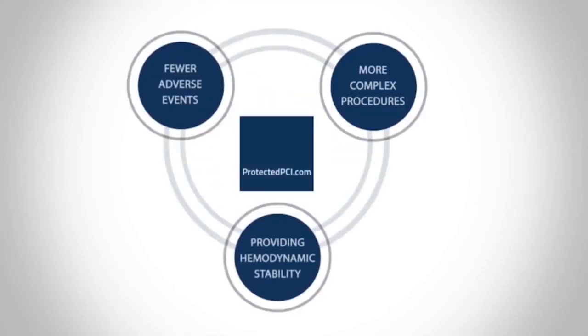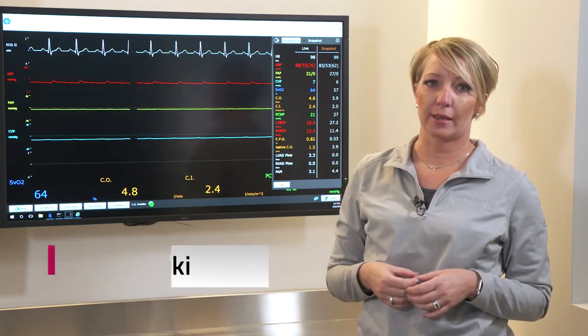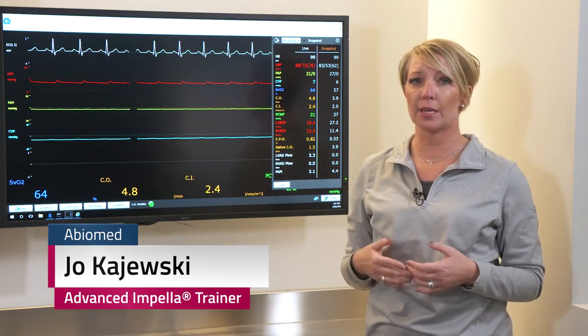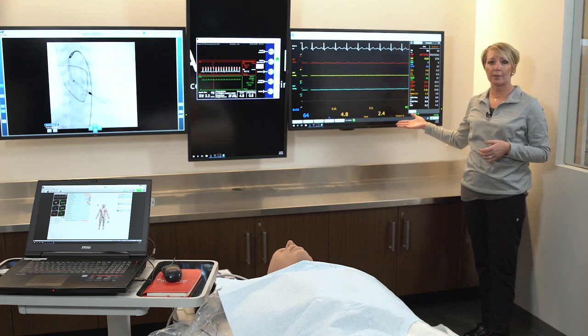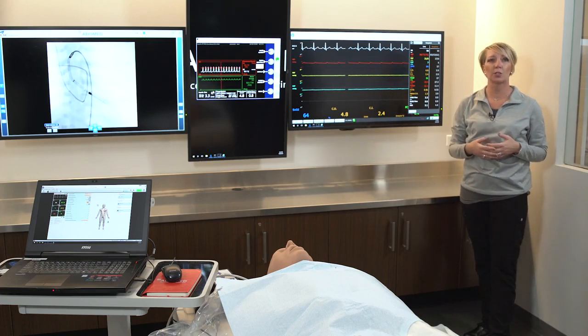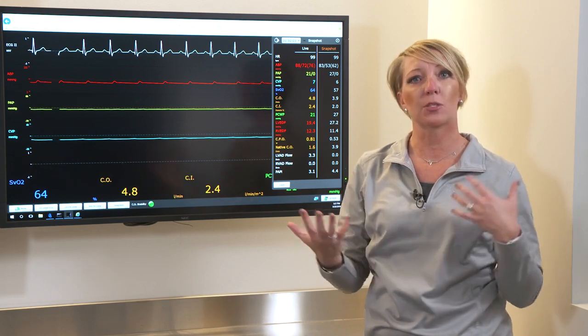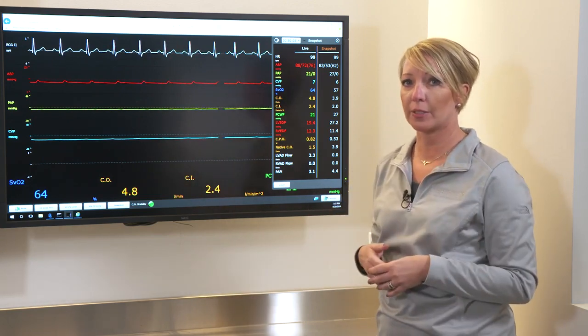You're watching a ProtectedPCI.com video. My name is Jo Kieske and I'm one of the advanced Impella trainers with Abiomed. Today we're going to discuss the hemodynamic benefits and physiology of the Impella device using a bedside monitor, which we use for educational purposes to simulate the hemodynamic benefits — what happens to a patient when they're on support, what you would see on a bedside monitor.